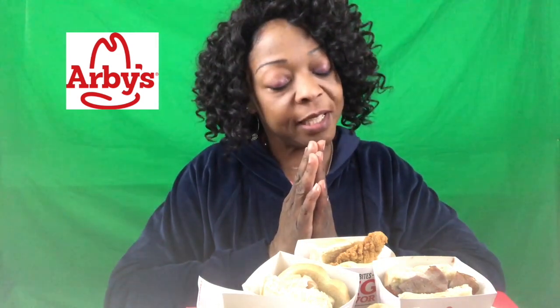Let's give thanks. Father God, thankful for this food we're about to receive — let it be nourishment to my body, in Jesus' name I pray, amen. So how is everyone doing today?